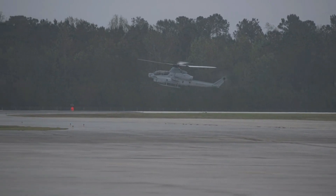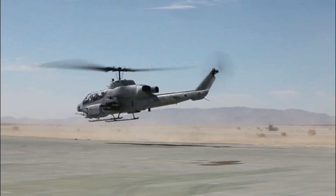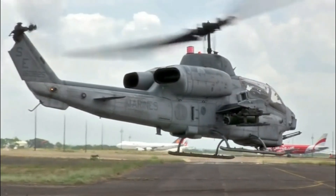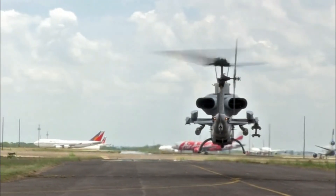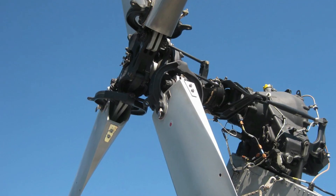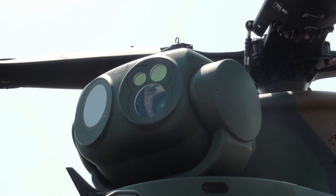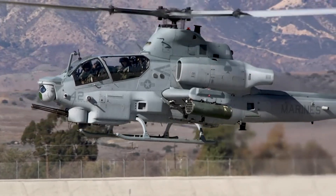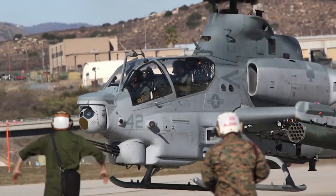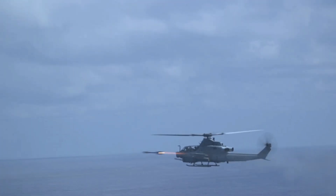The Bell AH-1Z Viper is an attack helicopter derived from the earlier Bell AH-1W. When contrasted against its predecessor, it incorporates various improvements and advances, including new rotor technology, upgraded military avionics, updated weapon systems, and electro-optical sensors in an integrated weapons platform. Amongst other advantages, it has improved survivability and can locate targets at longer ranges and attack them using precision weapons.